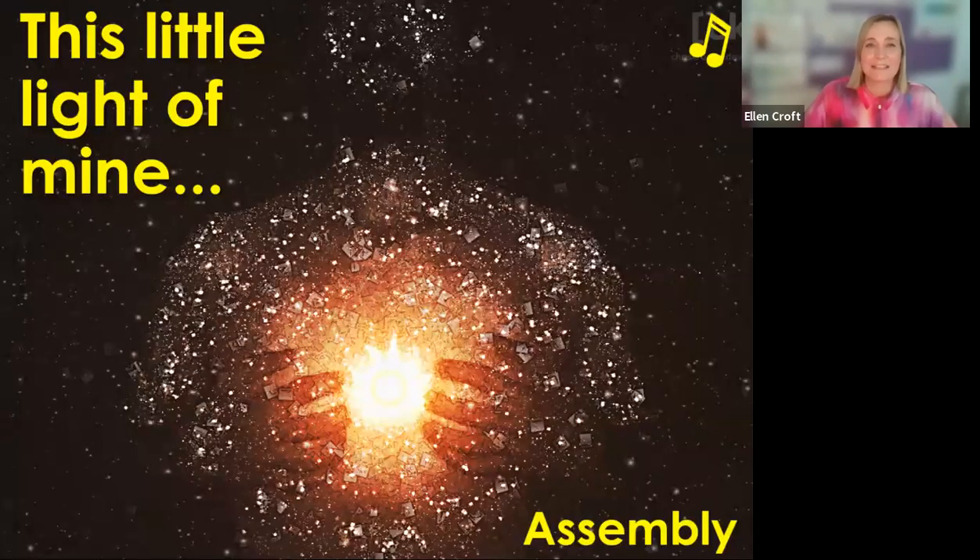Hello, everyone. My name is Ellen Croft. I'm Vice Principal at Ashfield Academy, an academy in Leicester City. I'm also the Director of the Inclusion and Scent Hub, supporting schools in our localities with their scent provision. Today I'm here to talk to you about our assemblies at Ashfield Academy, with a main focus on our sensory assemblies for learners with profound and multiple learning difficulties.